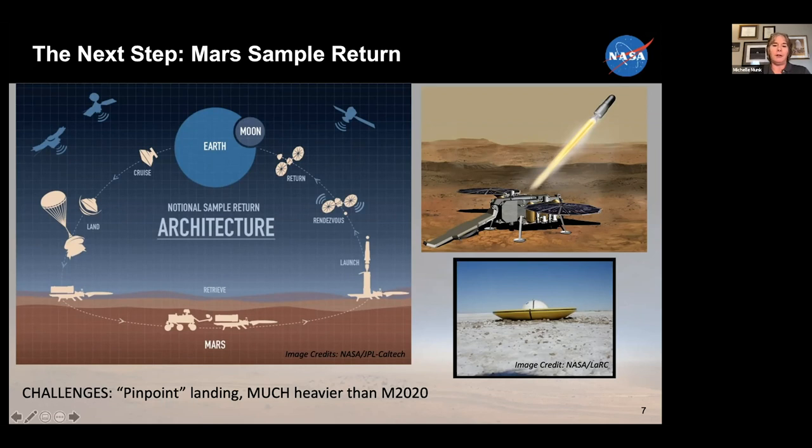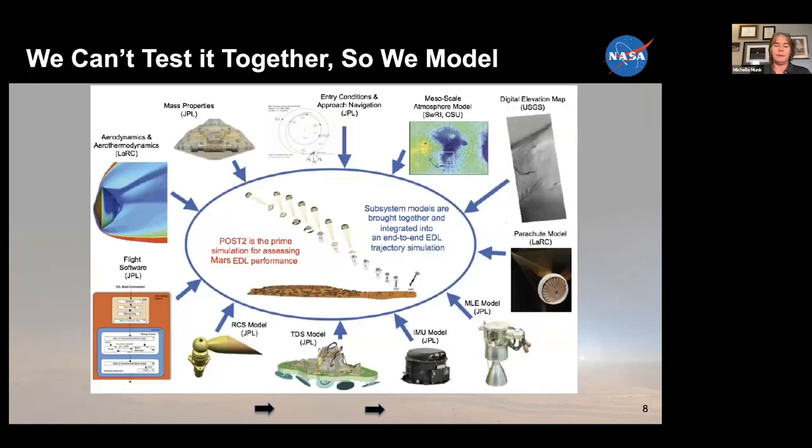This is a much heavier lander than Perseverance. With the rocket and the rover on it, this is a much larger vehicle. As Brett mentioned, he set me up very well — we can't test these systems end-to-end on Earth.